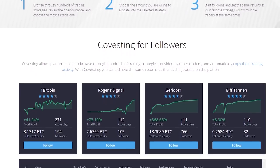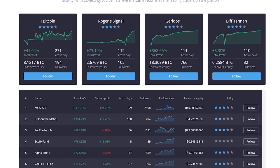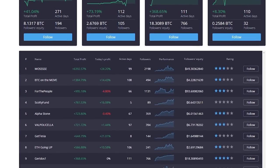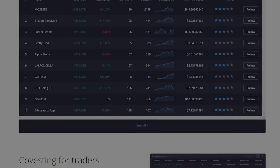PrimeXBT requires no user information to start trading. The newest module called Covesting allows users to copy the trading activity of other users. Remember, any form of investing comes with significant risks, so do your own research. Use promo code SONOFATECK at sign up for a 50% bonus.